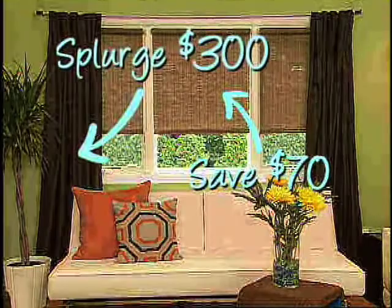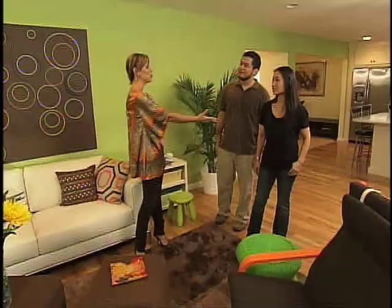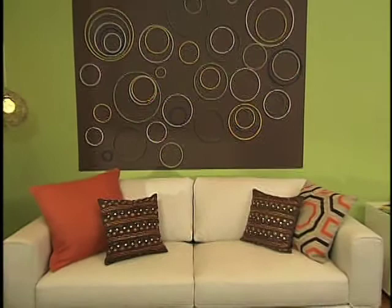The drapery was almost $300. Now you've got some beautiful ambient lighting — you and I created those together, and they were $10 each. What a great save.